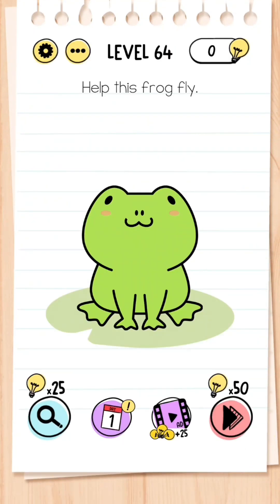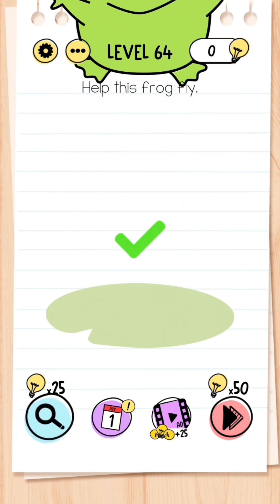Level 64: Help this frog fly. This is simple — all you need to do is make the frog hold his breath by putting your thumb over his mouth, and then he flies.